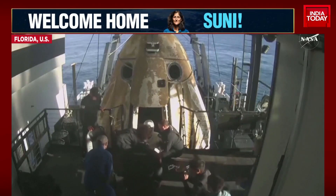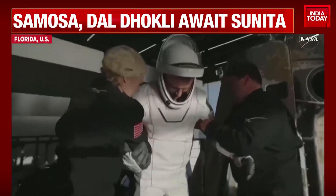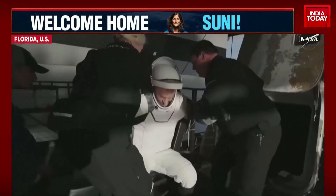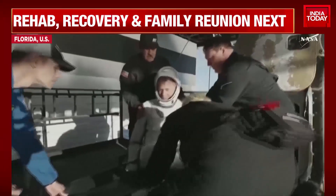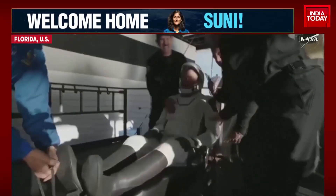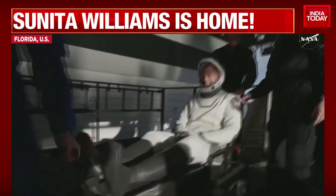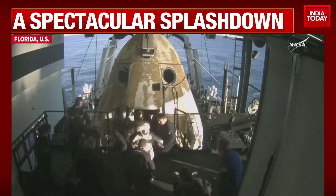We can see folks on board clapping as our first crew member — NASA astronaut Nick Haig, commander of Crew Nine — is now out of Crew Dragon Freedom. Some smiles, thumbs up, and a wave. Can't get any better than that. He spent 171 days in space.